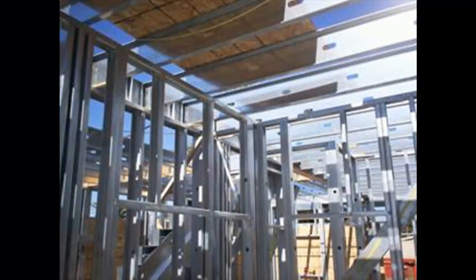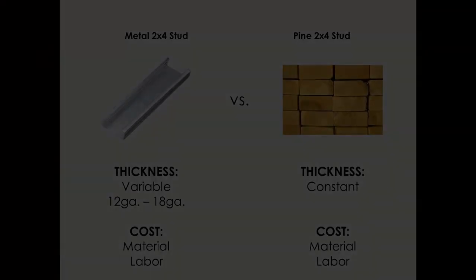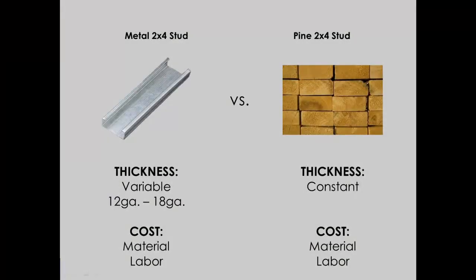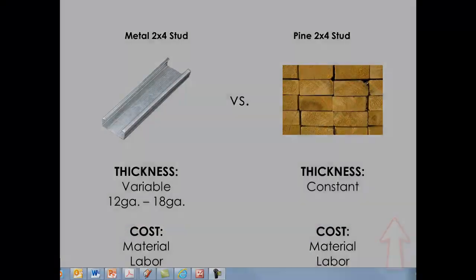Light gauge steel can also be used for framing load bearing wall applications, and this is where the heavier gauge material comes into play. With that heavier gauge comes a higher cost for the material, and it's in these applications where the comparison between light gauge metal and wood can start to become a lot closer, requiring a greater evaluation to determine the appropriate application.